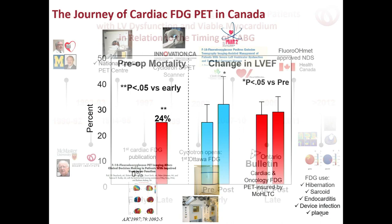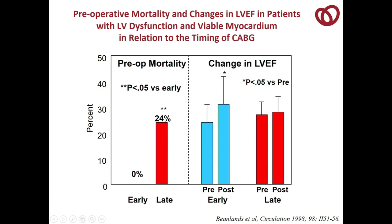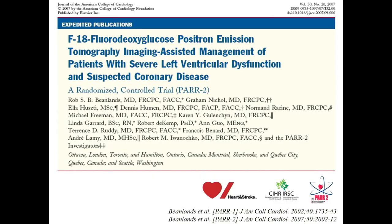One of our earliest papers applied FDG PET in patients awaiting revascularization for bypass surgery. We noted that if people had hibernation detected on PET imaging and waited more than six weeks, they had significant mortality — this was not an innocuous process. If we were able to operate on them early, none of these patients died. Furthermore, for those who waited, LV function did not improve, contributing to the understanding of hibernation as an active, detrimental process that could lead to scar or potentially lethal arrhythmias.